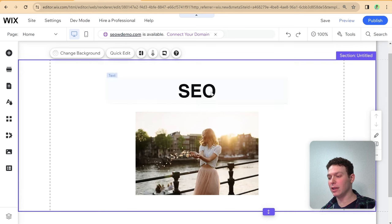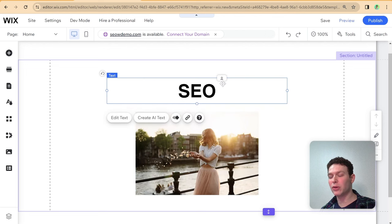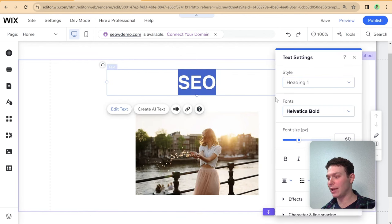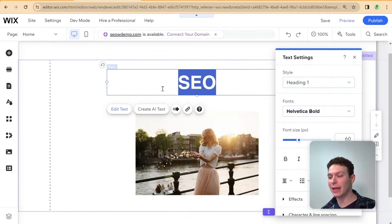Here I've added a text element and an image element. The first thing you want to do is make sure that on every single page you have one large text that is your Heading 1. You want exactly one Heading 1 per page — no more, no less — because these have a specific HTML tag called the H1 tag, and search engines prefer there to be exactly one H1 tag per page.